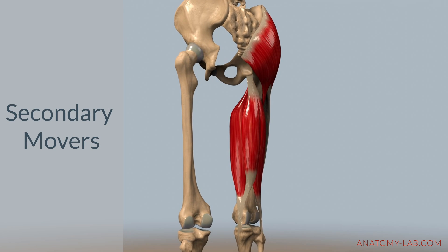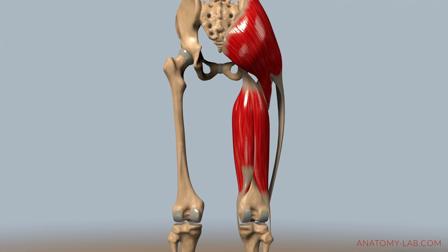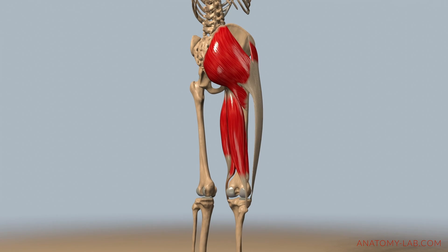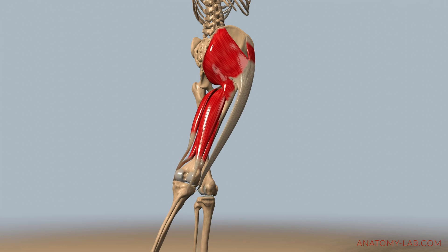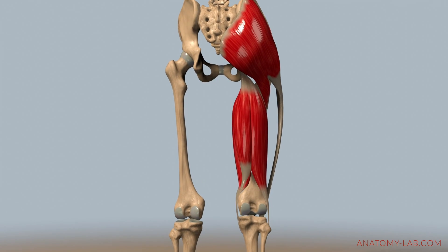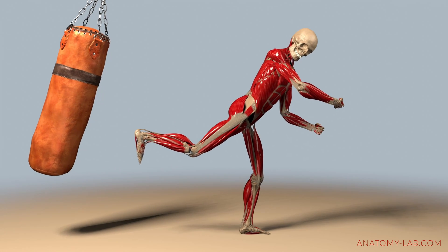Now let's move on to the secondary movers. The hamstrings consist of the biceps femoris, semitendinosus, and semimembranosus, and they play a significant role in hip extension as well. It's important to note that the hamstrings are biarticular muscles, meaning they cross two joints — the hip and the knee — allowing them to aid in both hip extension and knee flexion. Their dual function is crucial for activities requiring powerful leg movements, such as running, jumping, or kicking.